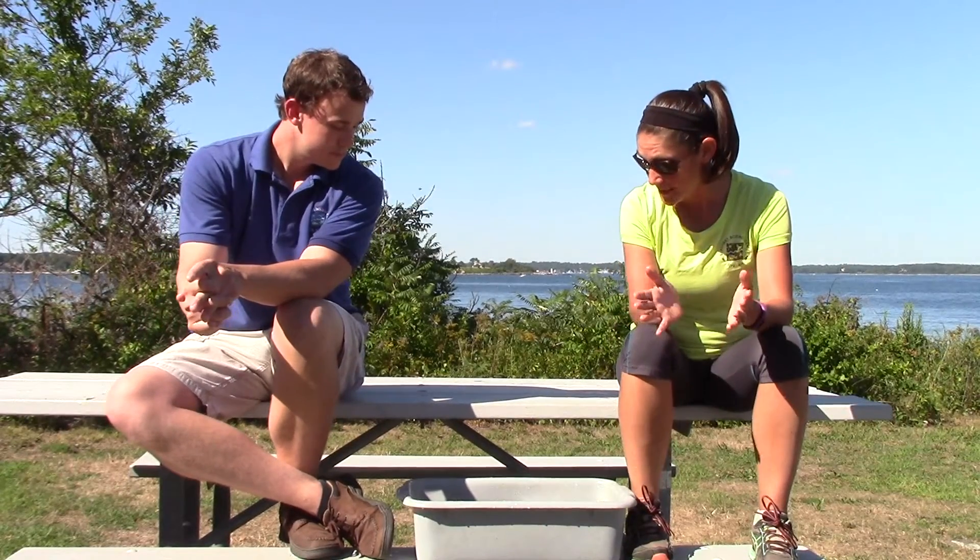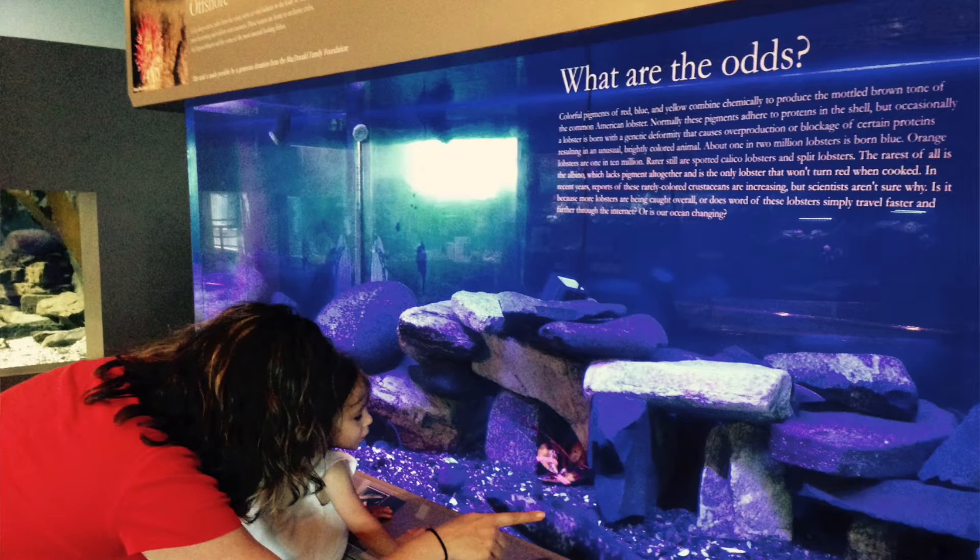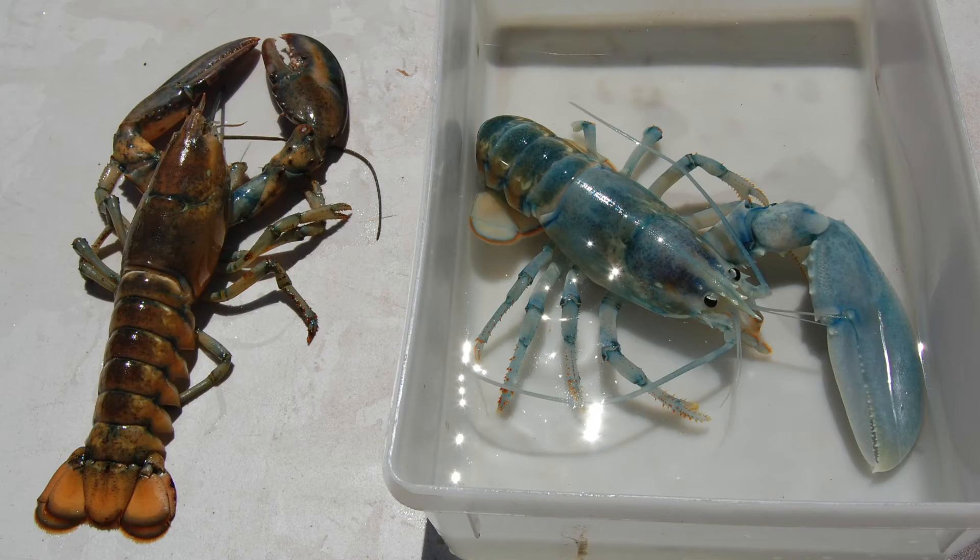Well, I've learned a ton about lobsters today, and I know that we've just started to talk about them. I think I'm going to sit in on one of your visitor programs one of these days because there's a lot more to learn. If you want to learn more about lobsters at the Seacoast Science Center, almost every day there is a lobster program. Check our website at SeacoastScienceCenter.org to learn more. Gotta run!